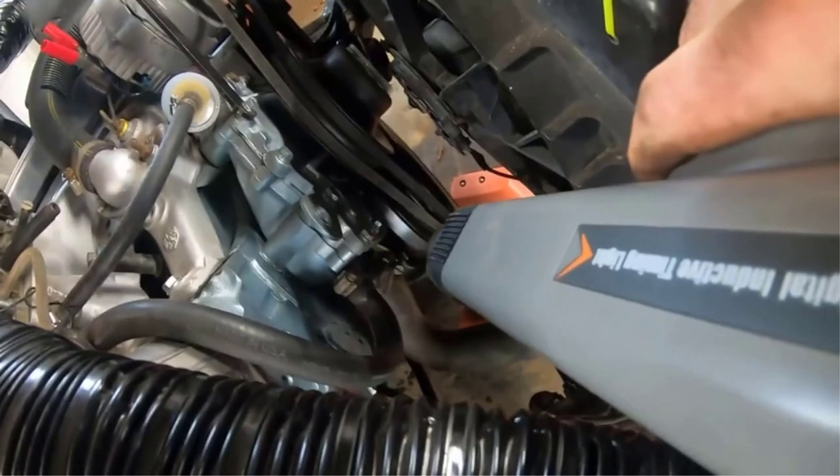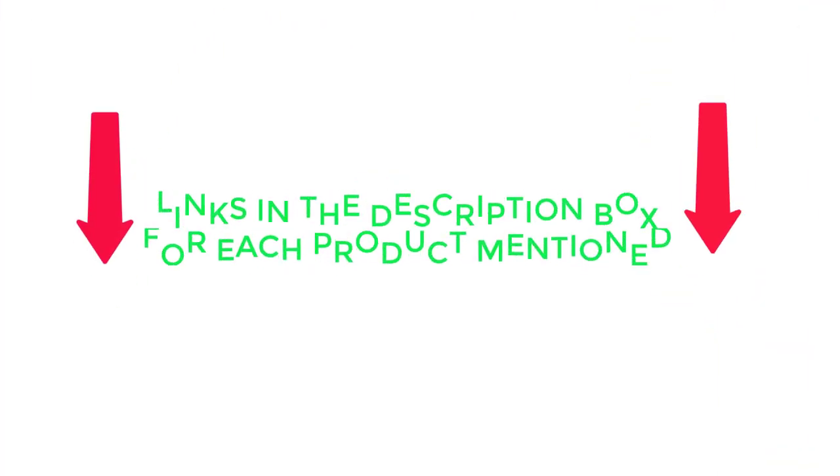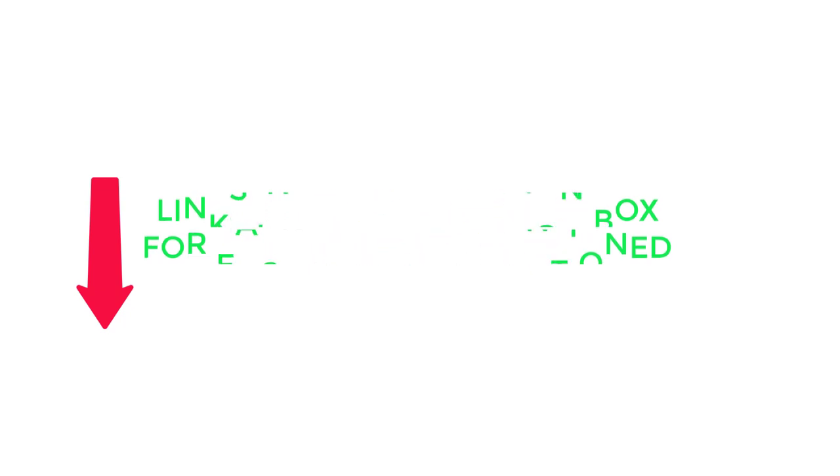To help you make an informed decision, I found these products much helpful for people. Be sure to check my description, so without any further delay let's jump into the video.